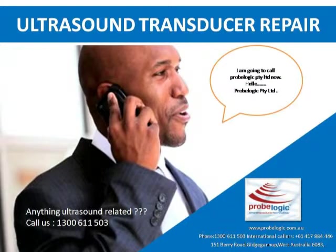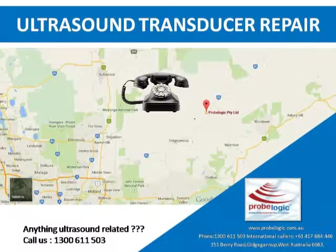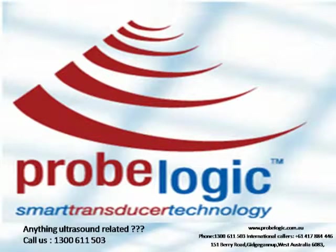I am going to call ProBlogic PTY LTD now. Hello? ProBlogic PTY LTD. Anything ultrasound related? Call us: 1300 600 1150. Subscribe to the ProBlogic Newsletter. Visit us at www.probelogic.com.